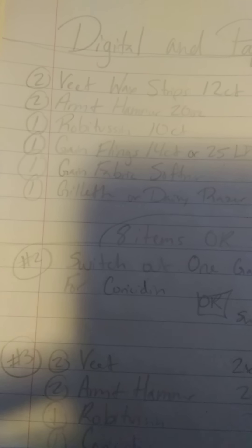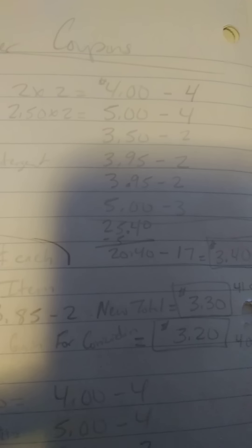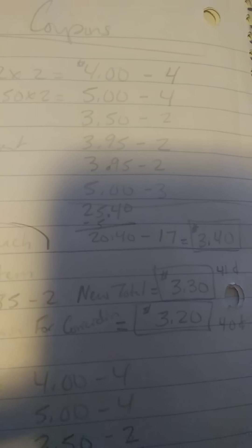Then you want to get one razor, whether it's the Gillette or the Daisy razor. Your total will be $25.40, minus $5.00 makes it $20.40, minus $17.00 in digital coupons makes it $3.40, or 8 items for $0.42 each.